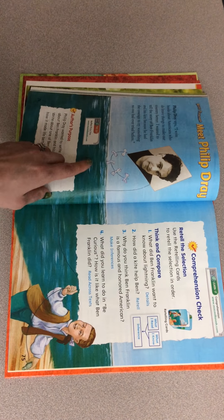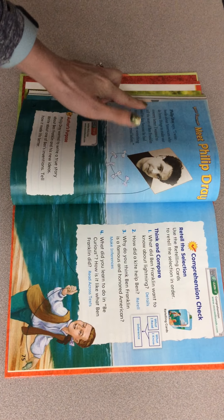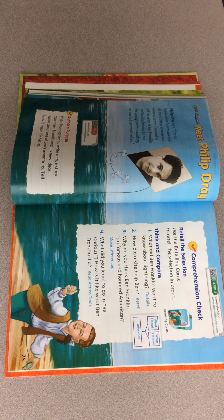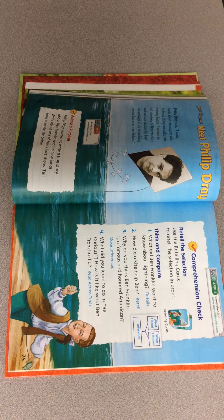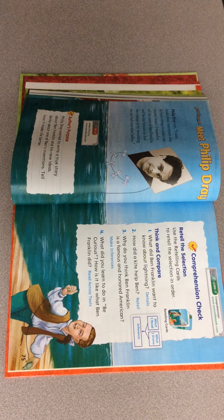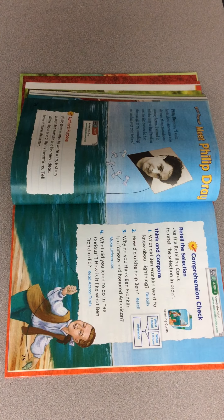And here's our author, Philip, and he says: "I write books about Americans who do brave things to make our country better. I wanted to tell the story of Ben Franklin and his kite because he had the courage to try something no one had ever done before." The author's purpose was to write a true story about Ben Franklin and his new ideas. So we'll get more into inferences and you can talk with your parents or with someone and think about why was Benjamin Franklin such an important person to America. Thanks for listening.